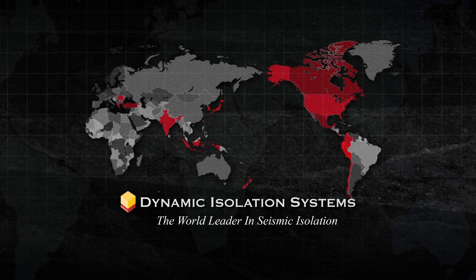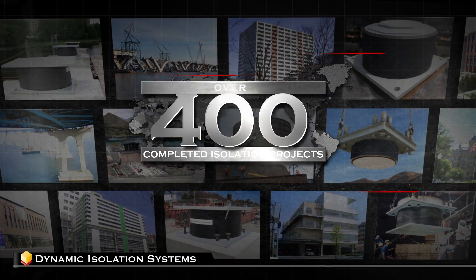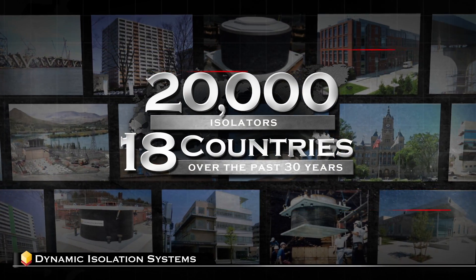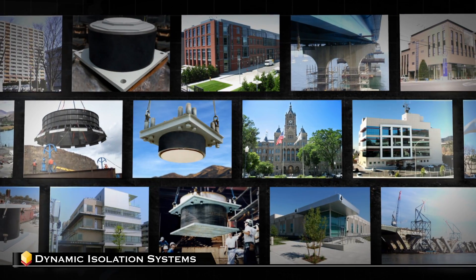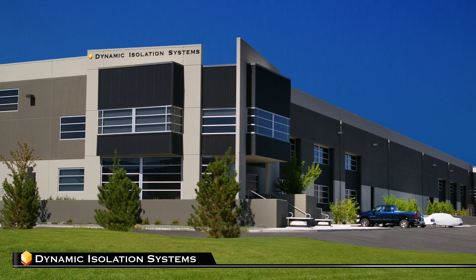Dynamic Isolation Systems is the world leader in seismic isolation, having completed over 400 seismic isolation projects, designing and supplying nearly 20,000 isolators to 18 countries over the past 30 years. No company in the world has more completed isolation projects in more countries than Dynamic Isolation Systems.